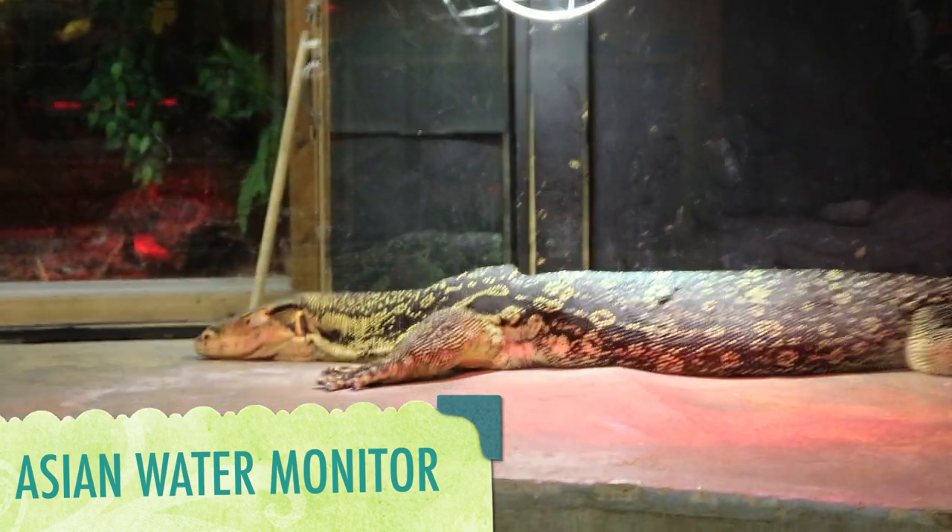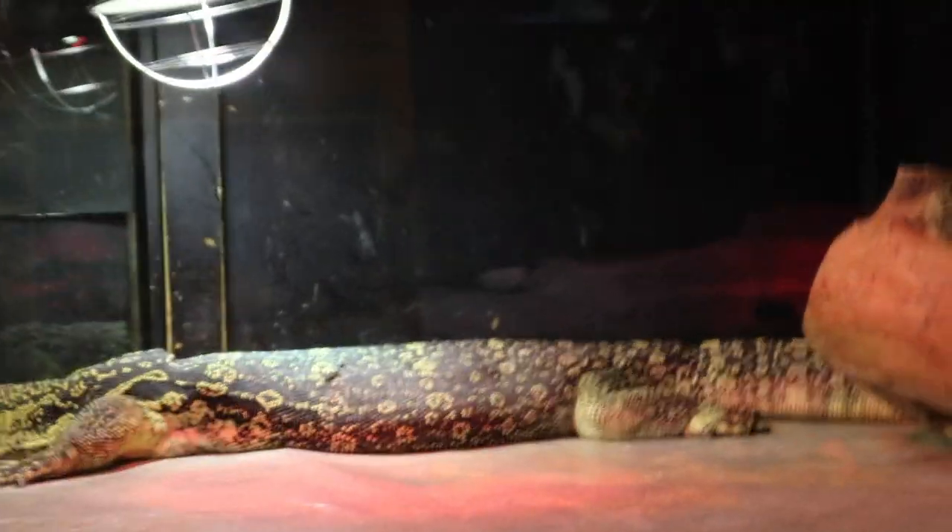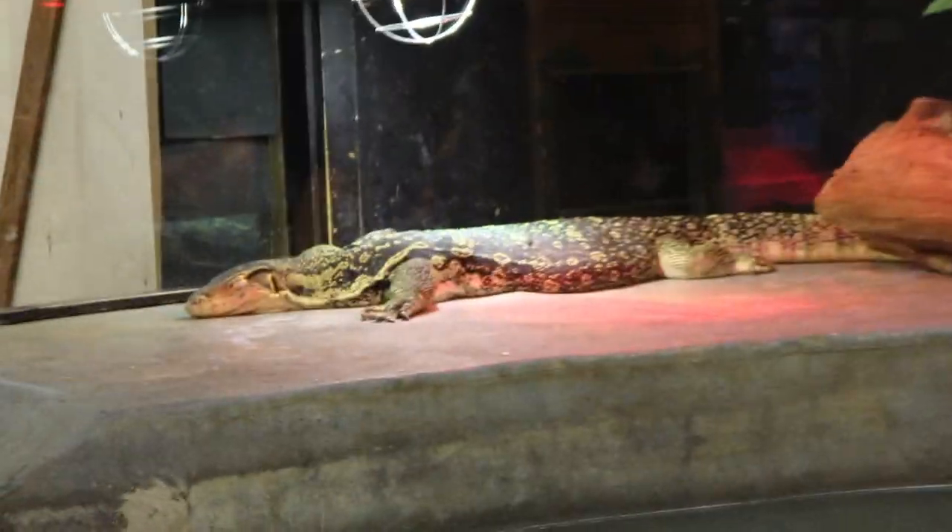This is an Asian water monitor. Adult males can reach up to nine feet, while the adult females are much smaller, reaching up to four to five feet only.